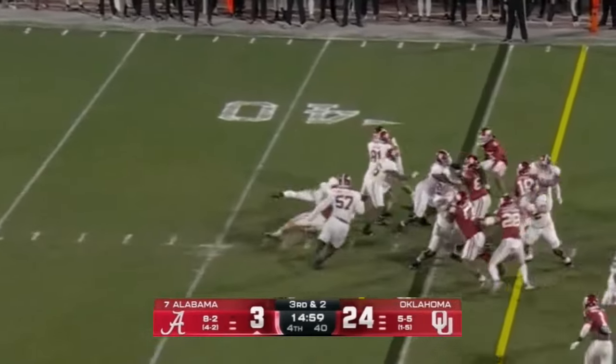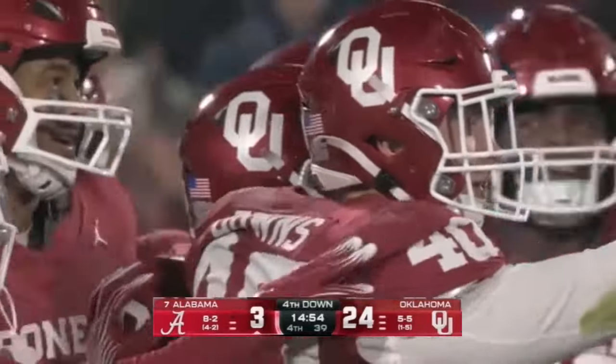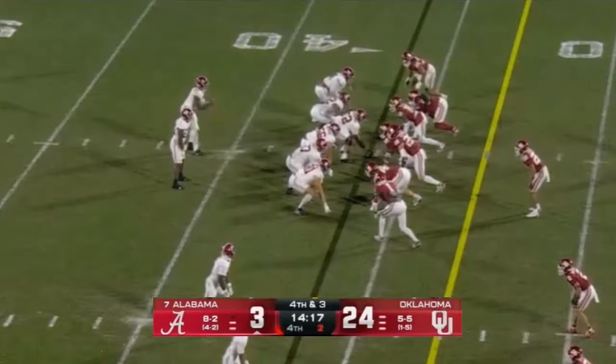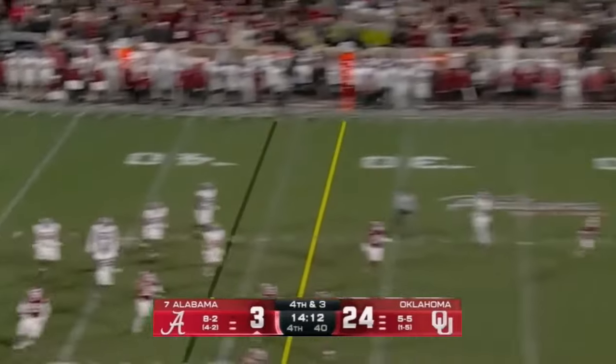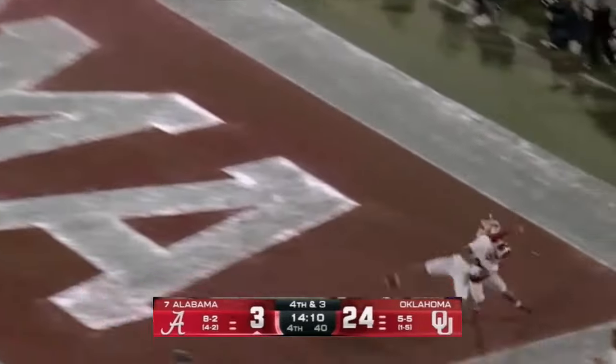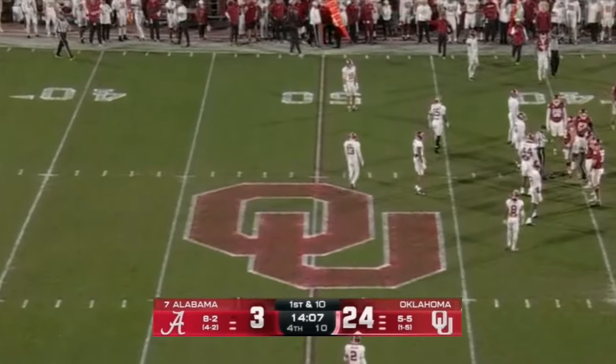Not great protection on that last play. No protection for the quarterback as Ethan Downs bursts through — they just get it off. Milrow trying to create on the move, launches to the end zone for Williams. For Alabama! Oklahoma's got the football at the 41.